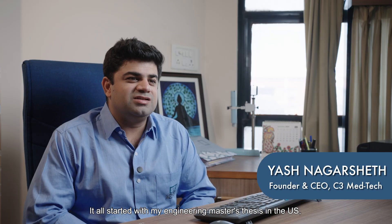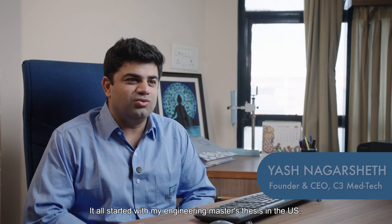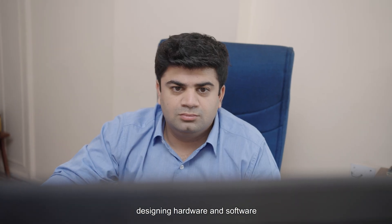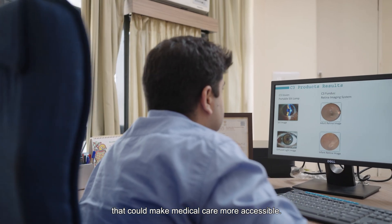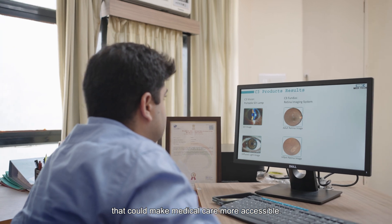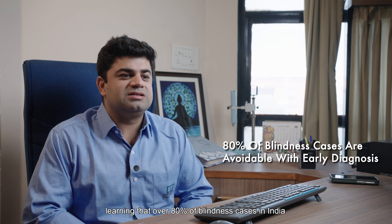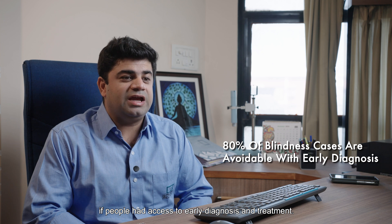It all started with my engineering master's thesis in the US, where I focused on telemedicine, designing hardware and software that could make medical care more accessible. I returned to India and talked to ophthalmologists, getting to know that over 80% of blindness cases in India could be avoided if people had access to early diagnosis and treatment.